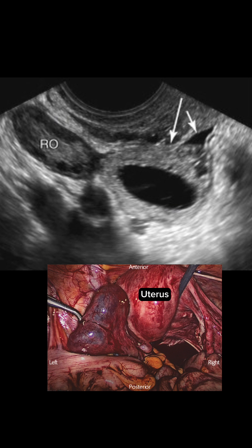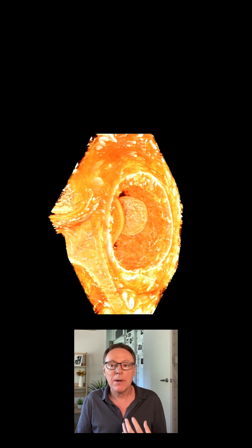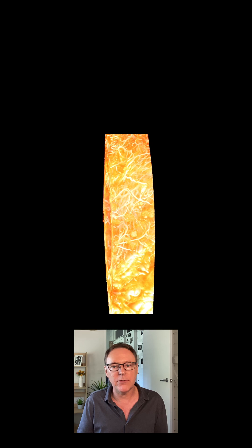This laparoscopic or keyhole surgery image shows an ectopic pregnancy almost filling the fallopian tube. The researchers removed the tube, placed the tissue in formalin, and used an extremely high resolution micro CT scanner to produce these beautiful images.